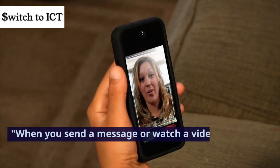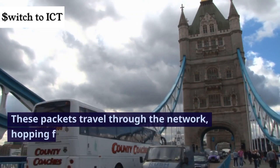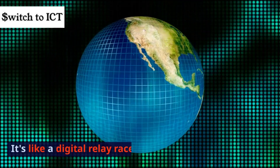When you send a message or watch a video, your phone breaks down the data into packets. These packets travel through the network, hopping from tower to tower, until they reach their destination. It's like a digital relay race.